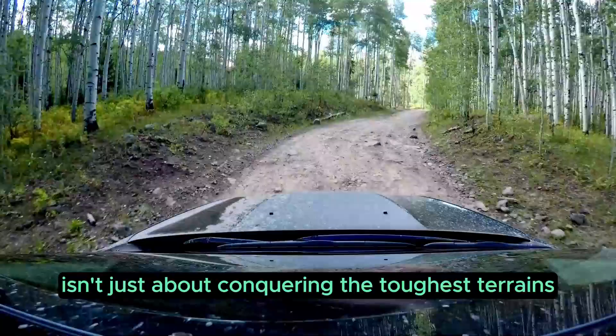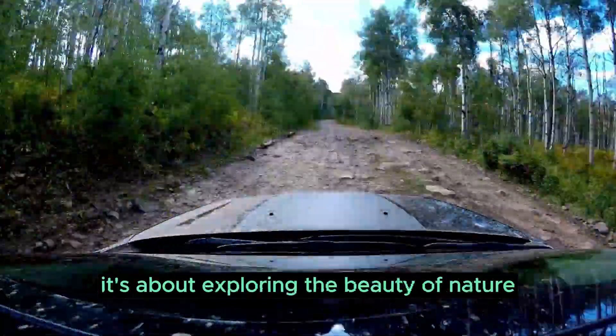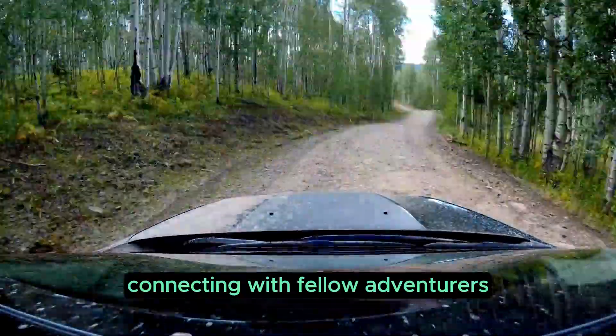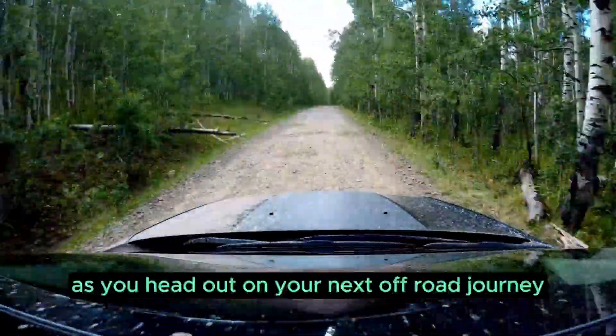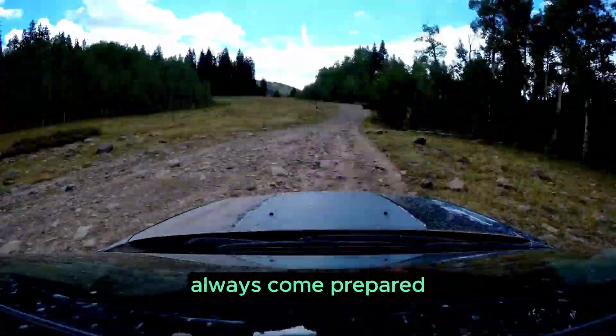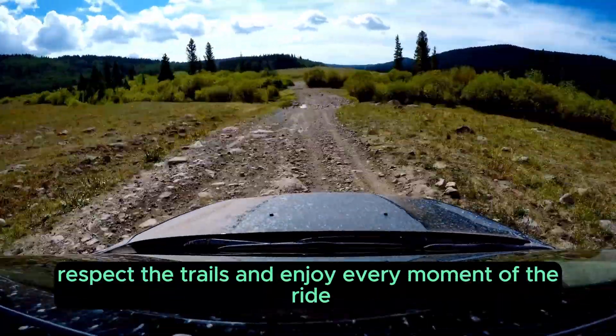Remember, off-roading isn't just about conquering the toughest terrains. It's about exploring the beauty of nature, connecting with fellow adventurers, and respecting the environment around you. As you head out on your next off-road journey, always come prepared, respect the trails, and enjoy every moment of the ride.